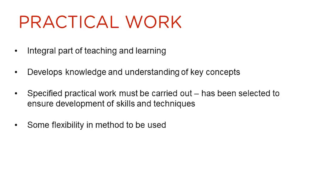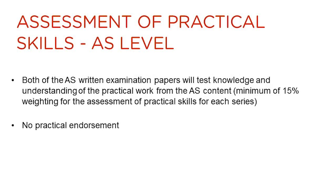The new specification has been developed to allow practical work to be an integral part of the teaching and learning of the subject. The specified practical work that features in the specification must be carried out; however, there is flexibility in the method that could be followed for each of the practicals. In the AS qualification, there is no practical endorsement. On the two written examination papers, questions will feature that will assess the practical skills of the candidates. A minimum of 15% of the marks in each A-level series will be linked to the assessment of practical skills.